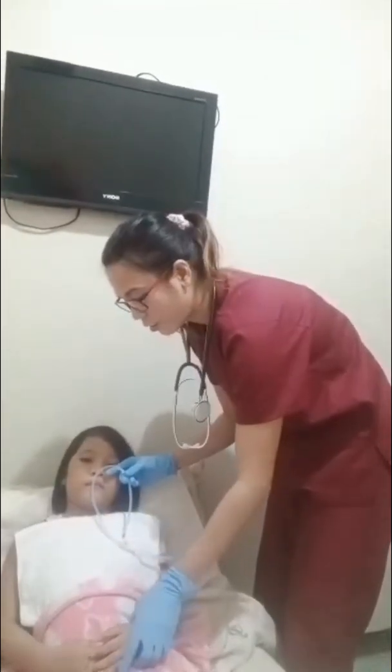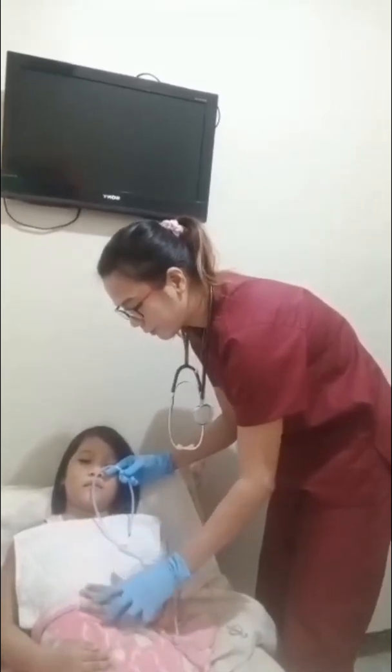Encourage the patient to touch chin to chest. Following the normal contour of the nasal passage while inserting the tube reduces irritation and the likelihood of mucosal injury. The gag reflex stimulated by the tube — swallowing helps advance the tube and causes the epiglottis to cover the opening of the trachea, helping to eliminate gagging and coughing. Advance the tube downward and backward.